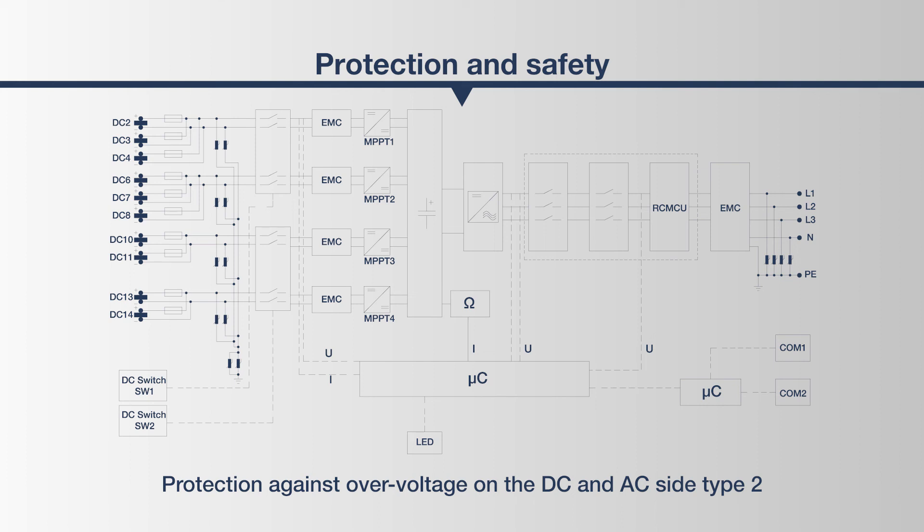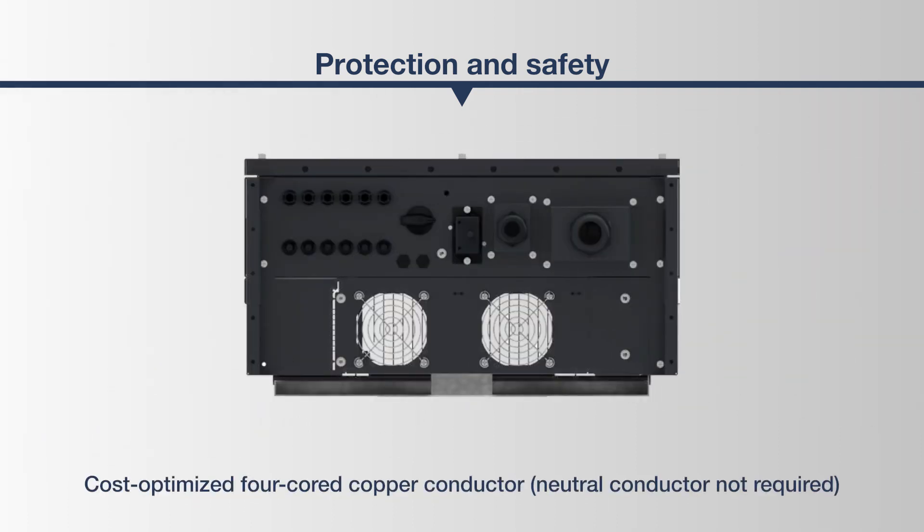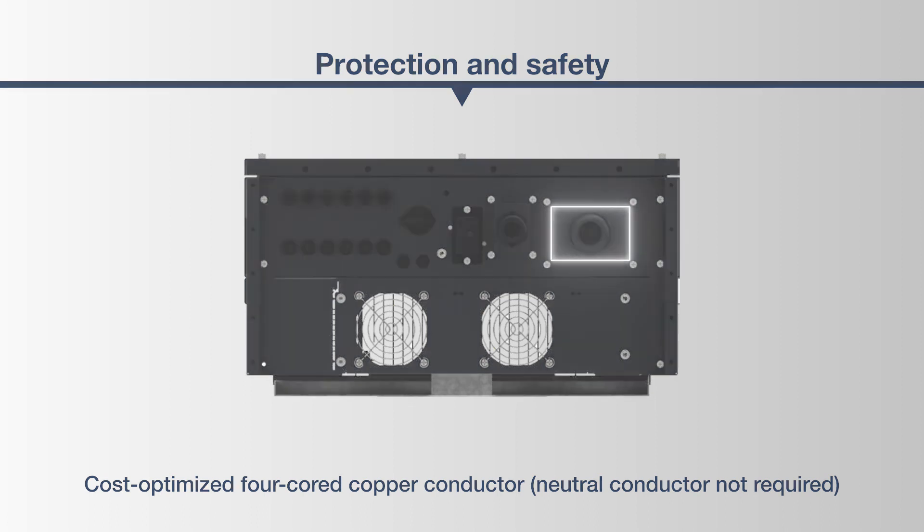Excessive voltage levels are compensated for on the DC and AC side by the integrated Type 2 surge arrestor, and the interference voltage is reduced to a generally sufficient level. This ensures fault-free operation and avoids systemic damage. The AC conductor connections consist of 4 or 5 core copper conductors. A neutral conductor is not required in symmetrical grids.